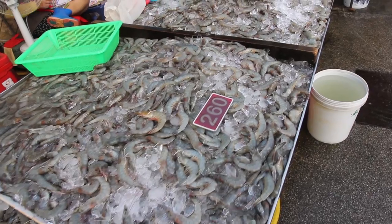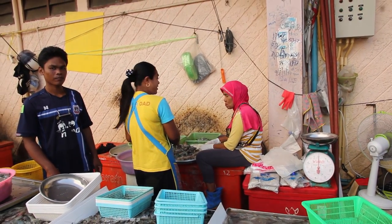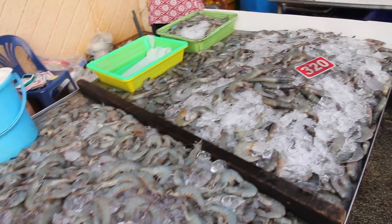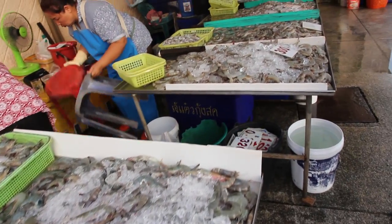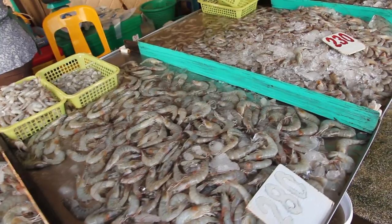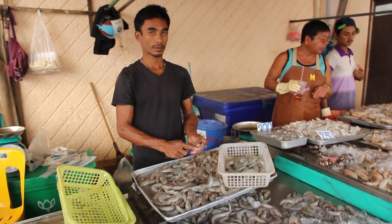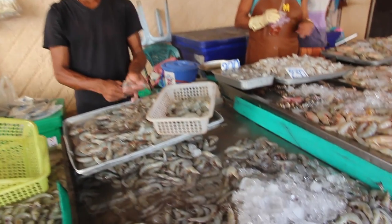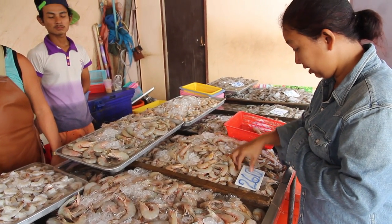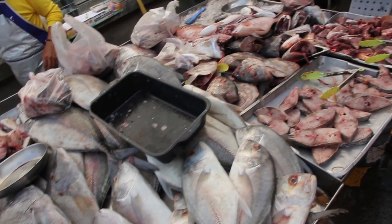A bit further in was the prawn section with loads of different sized prawns, and quite a few people peeling prawns in this area. There was also a whole little chopped fish and fish heads.